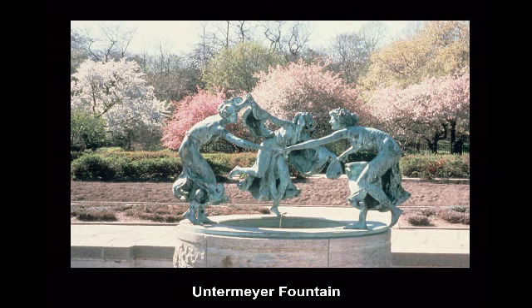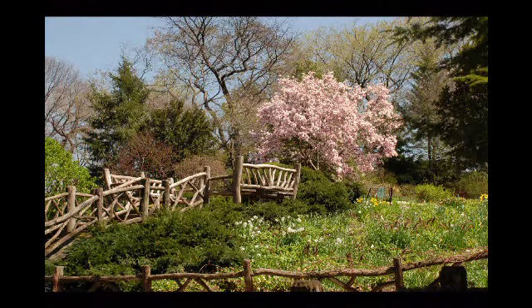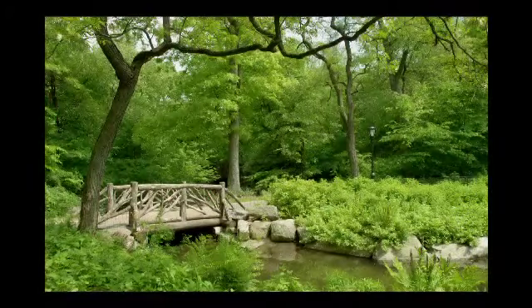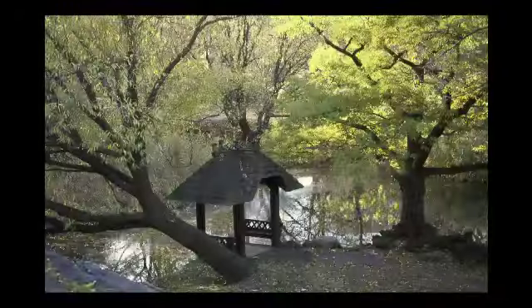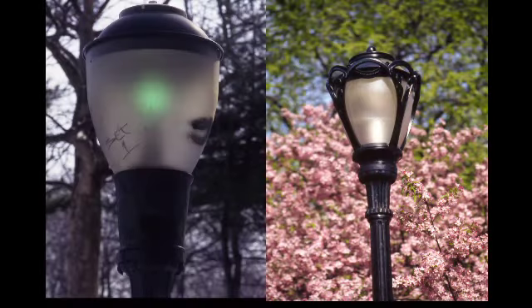We also cleaned and re-patinated the statuary — it was all covered with copper sulfate corrosion that turns all the statues green. I showed you earlier the rustic construction — returning some of that flavor to the park: the bridges, the boat landings, and the summer houses. This is a beautiful little gazebo near 67th Street and 5th Avenue. And the light heads — so many lights were broken, maybe two-thirds of them.